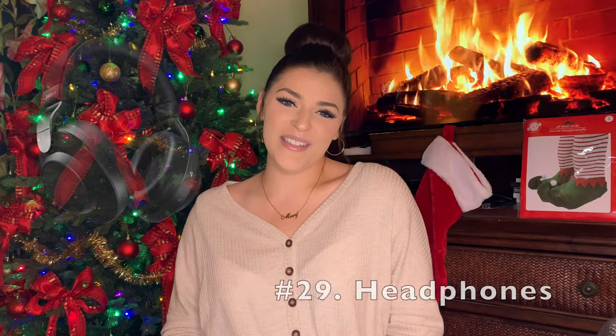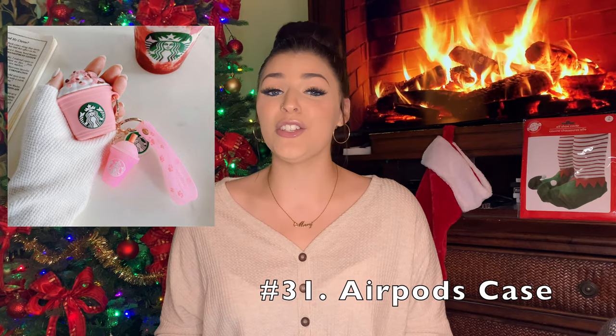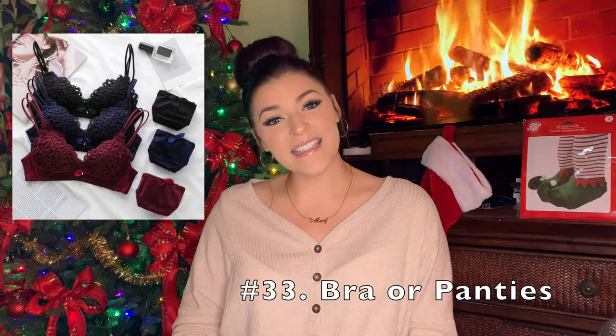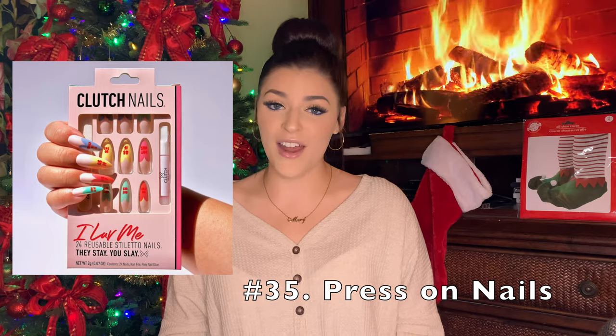Next is headphones or AirPods, and to go along with the AirPods, an AirPod case — I have this cute Starbucks one and it's so cute if you want your AirPods to look like a little Starbucks drink. A cute keychain for your keys. Maybe a new bra or panties — that's actually really nice because if you need a new one, sometimes it's annoying to have to go buy them, so it's fun to just get them as a gift. Perfume or body spray. Press-on nails — they have a lot of really cute ones these days; it looks like you went to the salon but they're press-ons, so why not?